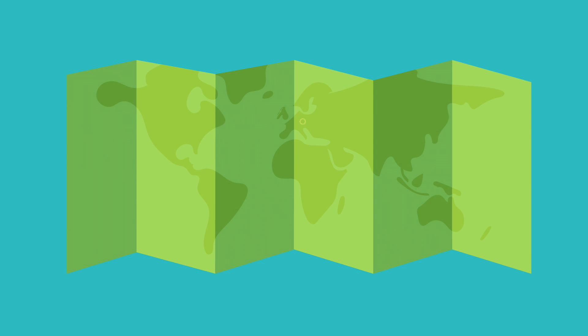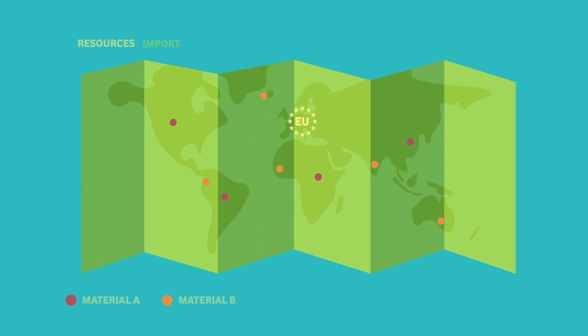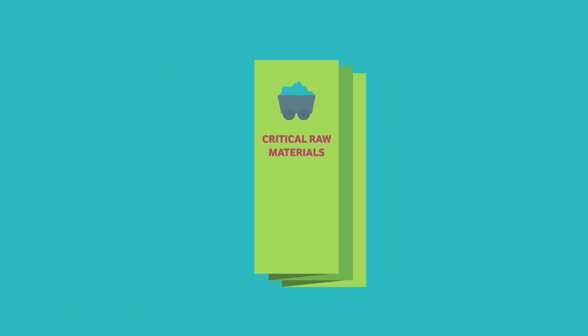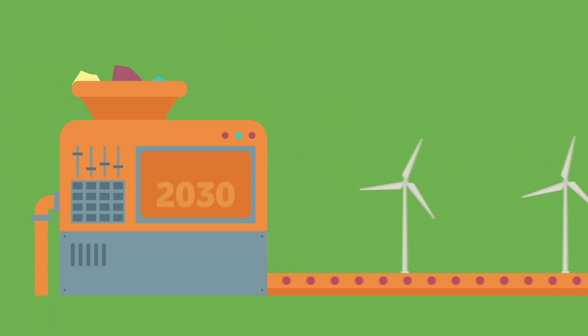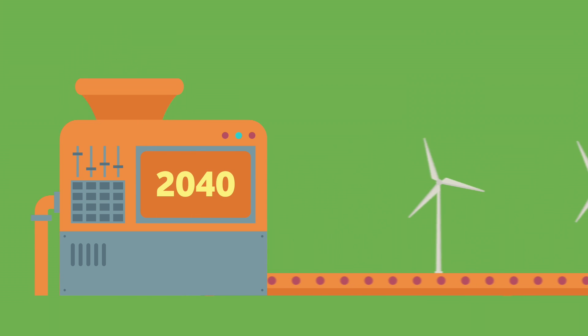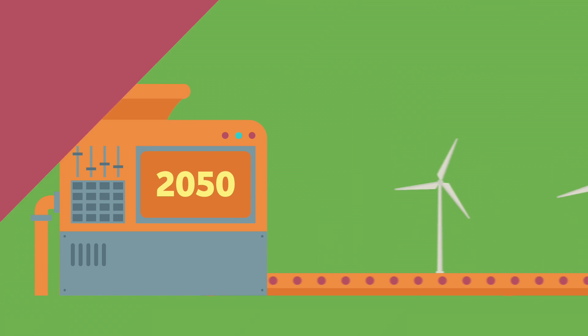We are very reliant on countries outside the EU for our supply, and some of these countries have poor governance, possibly obstructing trade. Materials with high economic value coming from these countries are defined as critical for the EU. If we don't act now, there could be a serious shortage in materials supply affecting the future production of clean energy.